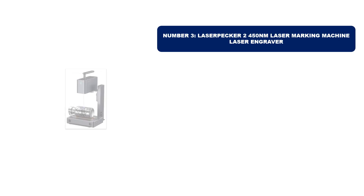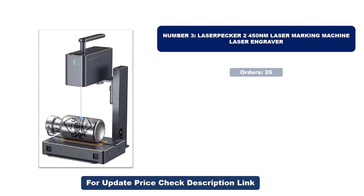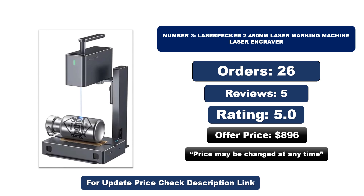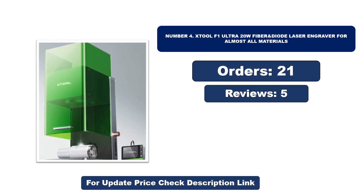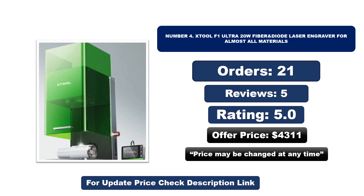Number three: this is the best quality product on the market. Number four: this is another best quality product. Orders, reviews, rating, and price are listed for both — note that prices may change at any time.